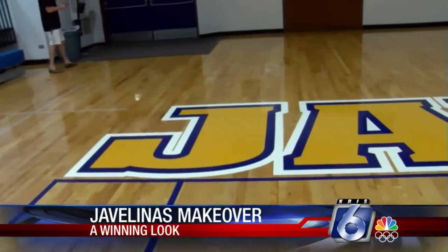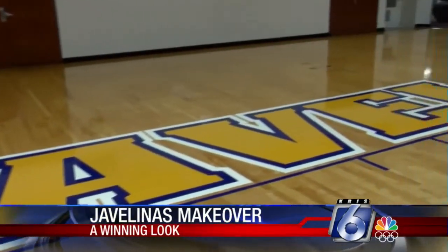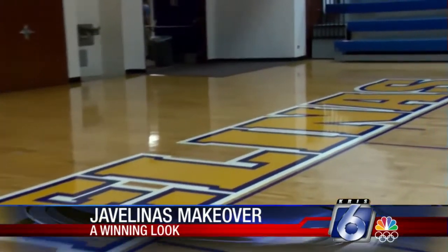We can really instill a culture of tradition and excellence and really be prideful of what we're playing on. This court represents a new beginning. With COVID being almost over, it gives us a chance to show commitment and give our fans and our players another opportunity to gather in the fall.